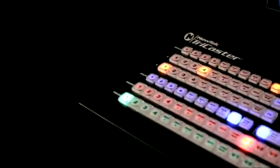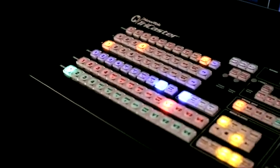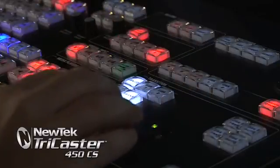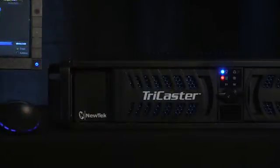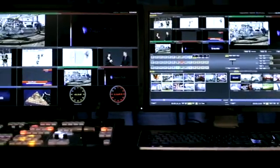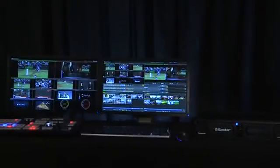To complement both the TriCaster 450 and 450 Extreme is the optional TriCaster 450 CS, providing direct control of the TriCaster system right at your fingertips. The TriCaster 450, 450 Extreme, and 450 CS are available now from NewTek.